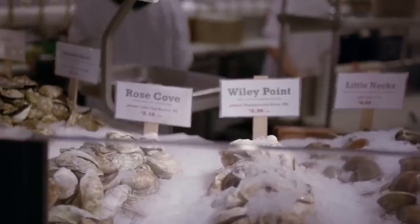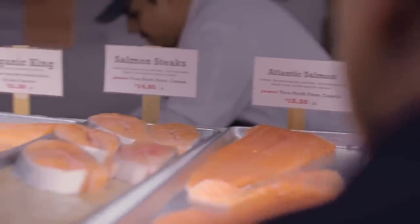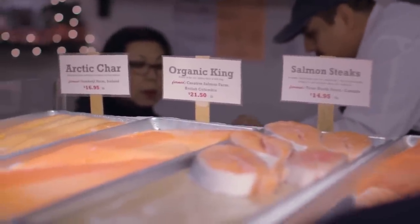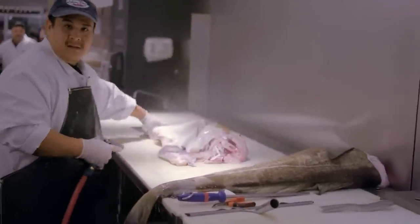In conclusion, consumers should try to shop at stores that sell responsibly raised and caught seafood products, because enjoying fish that's both tasty and eco-friendly is a win-win for your taste buds and the Earth.